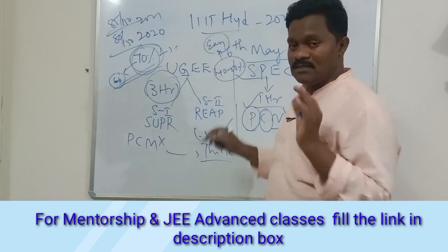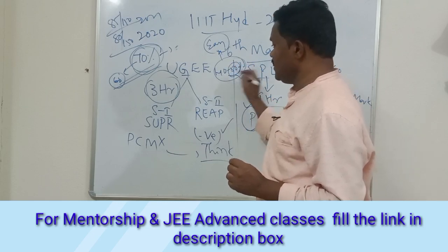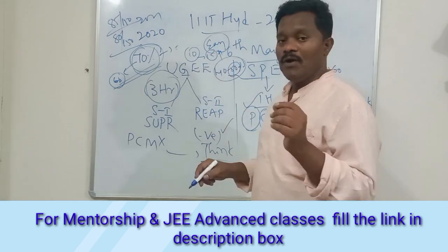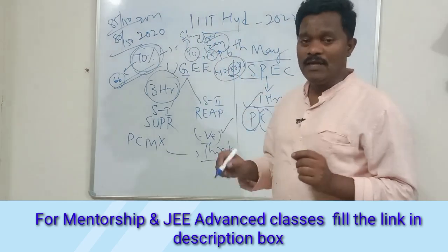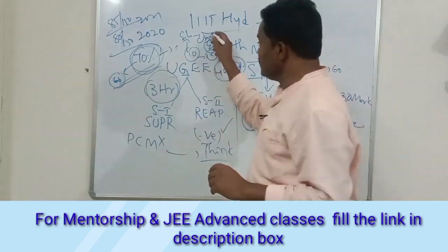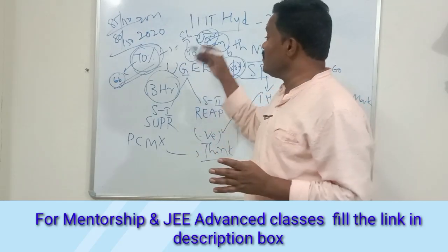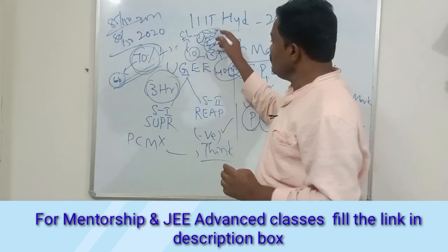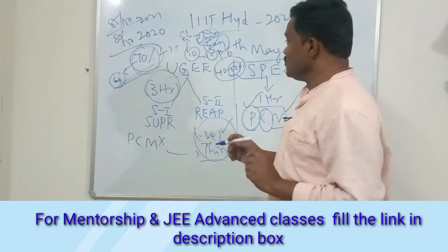If you are able to answer the easy 40 to 50 percent, then for the remaining questions you need to add maybe 10 to 15 percent more. For those, use the elimination method. After elimination, you can also apply the cheat code — but don't use it without reading the question paper first. Apply it only after reading and after using the elimination method. If there is negative marking, be careful and take that into account.